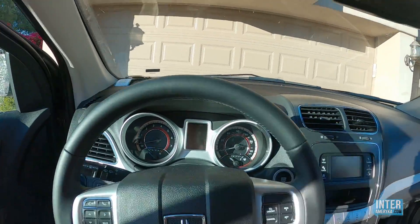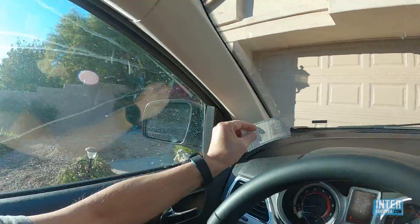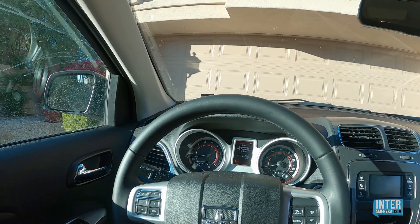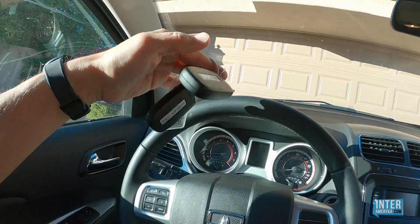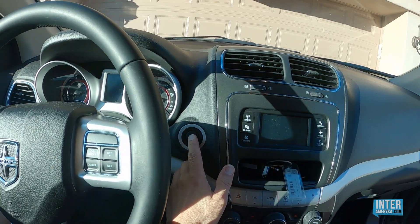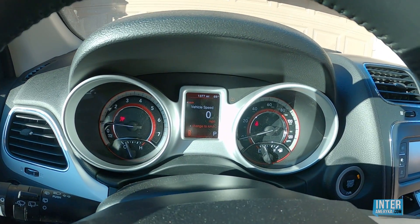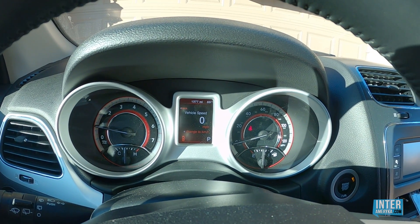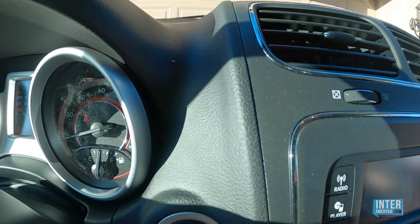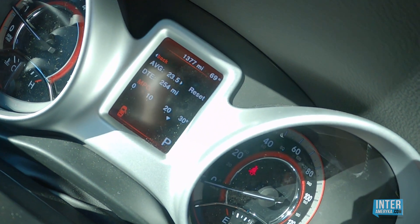Kabina sterowania i kokpit kierowcy. Szyby są brudne, dlatego że jeździmy po pustyni — okrutnie się kurzy. Kluczyki bezkluczykowe, zapalanie na guzik — to już klasyka. Samochód ma przejechane w tym momencie 1377 mil. Jestem dosyć mocno zadowolony ze spalania — średnio, jak wskazuje komputer pokładowy, to jest 23,5 mili na galon. Jak się to ma w praktyce?